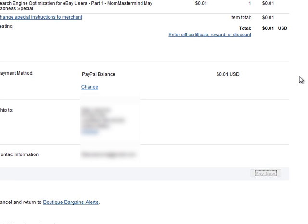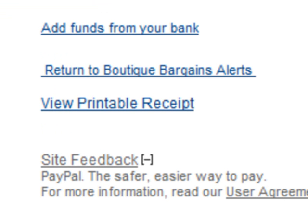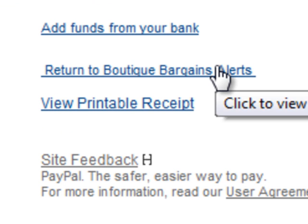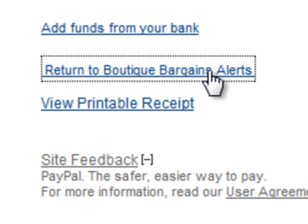This is the most important part. Anytime that you purchase anything through PayPal, and if you are purchasing an item that is a digital delivery — meaning that you are going to download a guide — you need to click on return to, and then whatever the company name is. In this case, return to boutique bargains alerts. I'm going to click on that. This is going to take me to the download page.